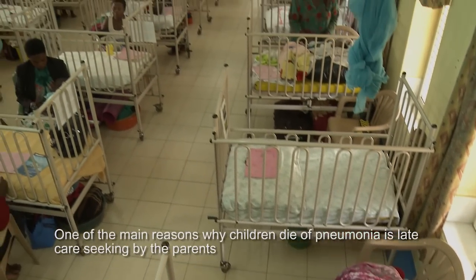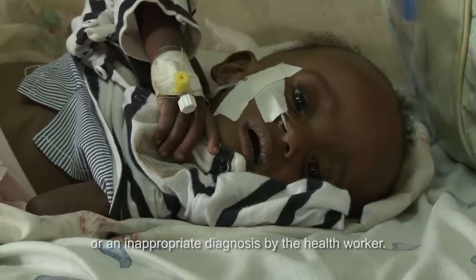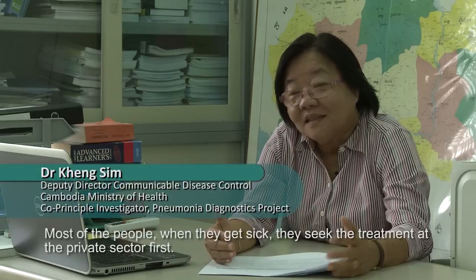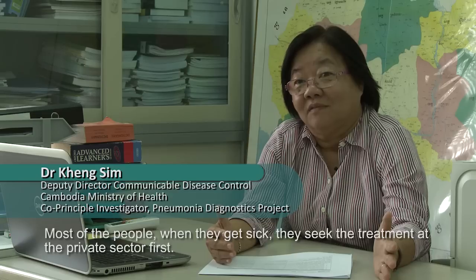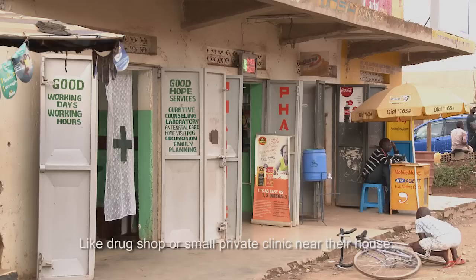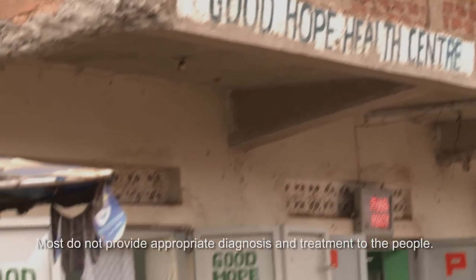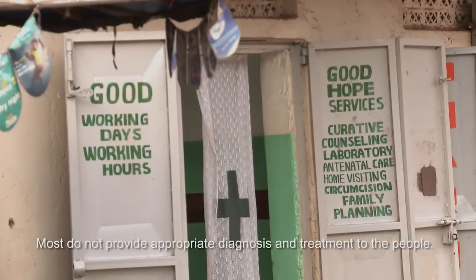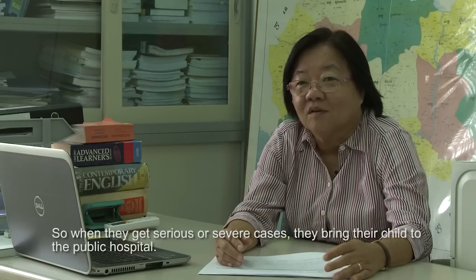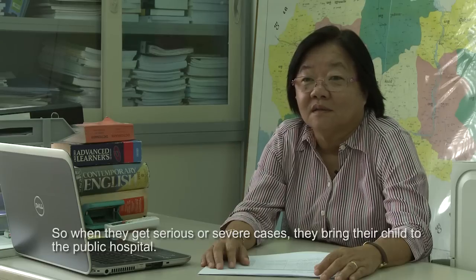One of the main reasons why children die of pneumonia is late care-seeking by the parents or an inappropriate diagnosis by the health worker. Most people, when they get sick, seek treatment at the private sector first — like a drug shop or a small private clinic near their house — and those do not provide appropriate diagnosis and treatment. So when cases become severe, they bring their child to the public hospital.